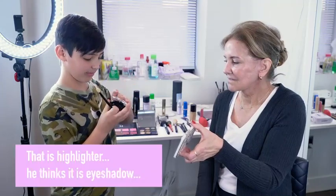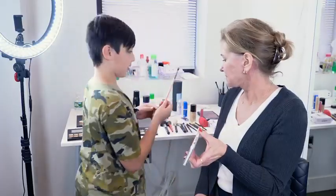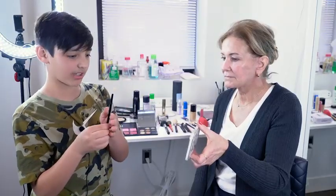Sure, I don't trust myself. I'm putting glitter on her eyelid. I'm gonna use this pink one, just putting this on the top of her eyelid.